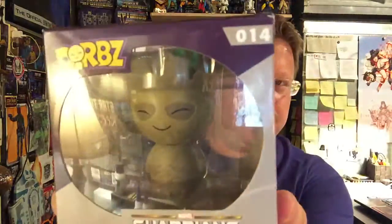The first thing we see is Dorbs — because they're adorable. Guardians of the Galaxy vinyl collectible. We've got Groot. They're adorbs.